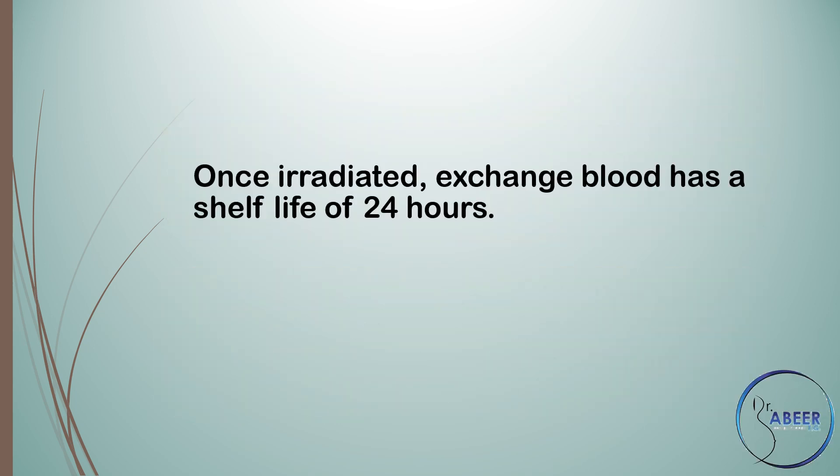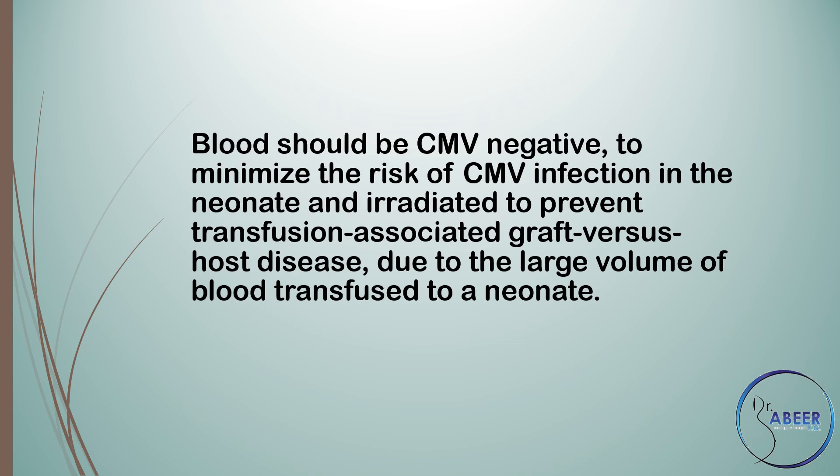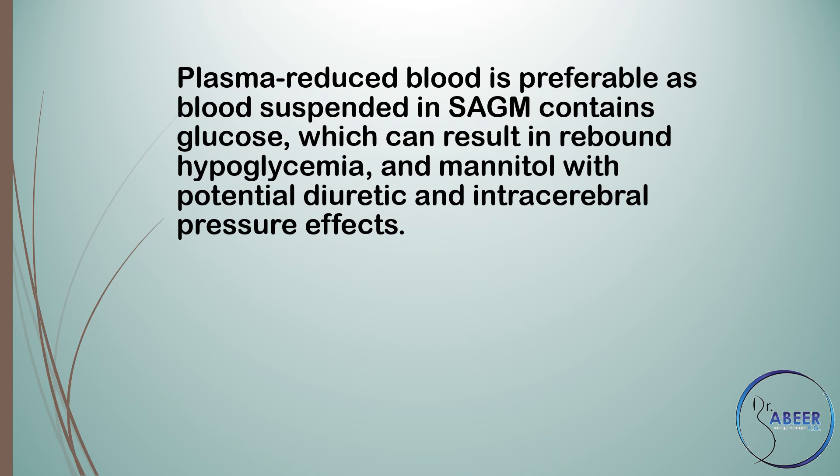Once irradiated, exchanged blood has a shelf life of 24 hours. Blood should be cytomegalovirus negative to minimize the risk of cytomegalovirus infection in the neonate, and irradiated to prevent transfusion-associated graft-versus-host disease due to the large volume of blood transfused to a neonate.